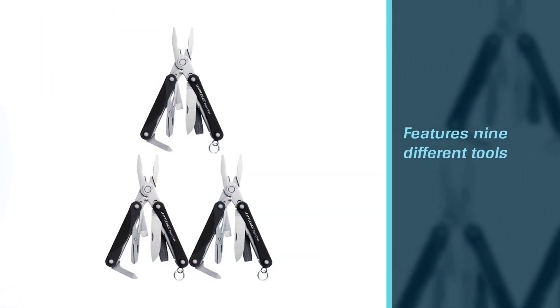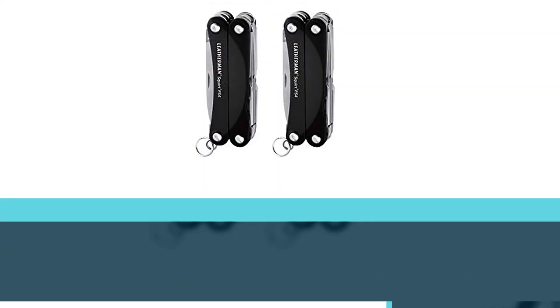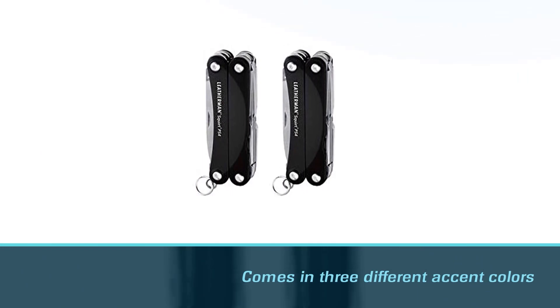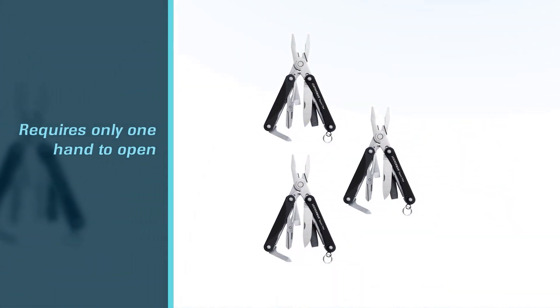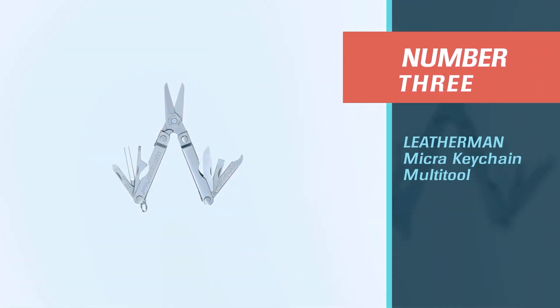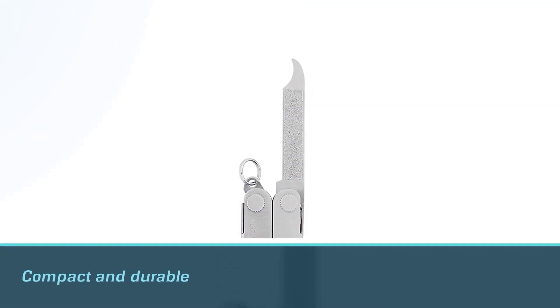The Squirt PS4 conveniently requires only one hand to open and use the tools. It also includes a key ring for you to attach to your bag, backpack, or even your belt loop. Like other Leatherman products, it comes with a 25-year warranty.